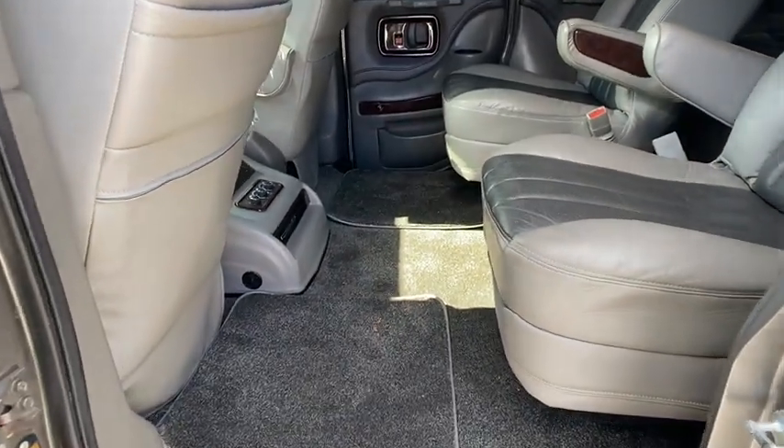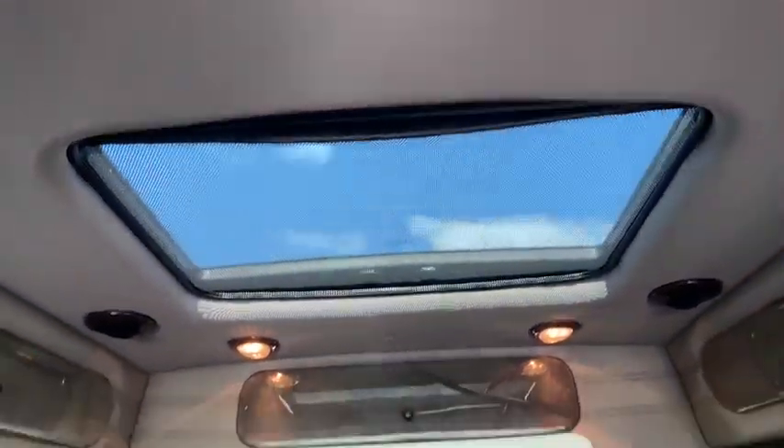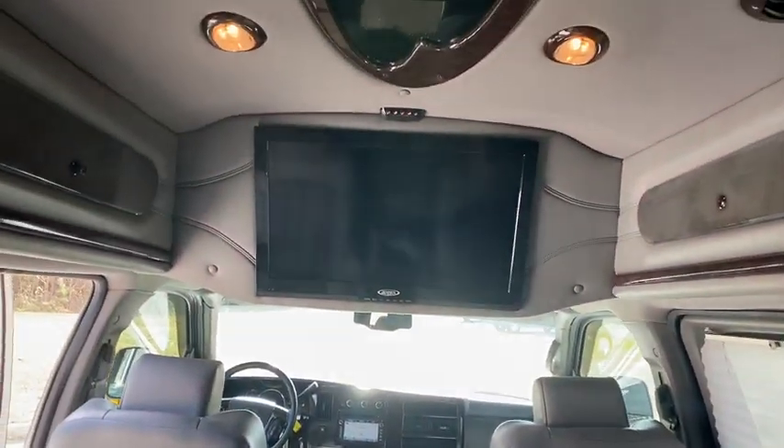AM/FM stereo radio, CD player, power windows, power door locks, trip computer, passenger airbag, daytime running lights, rear air conditioning, driver vanity mirror.